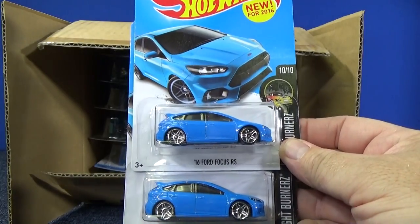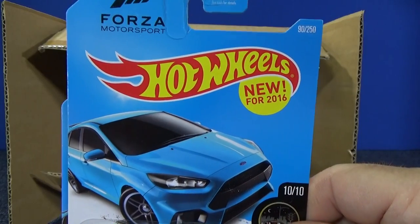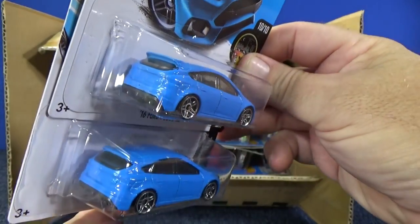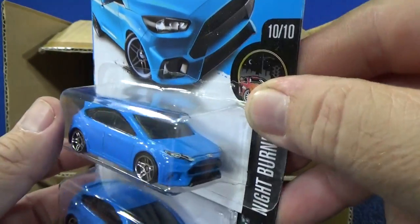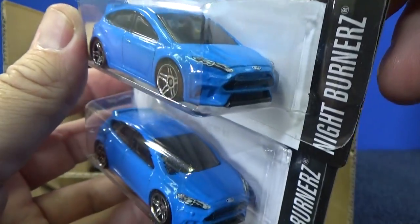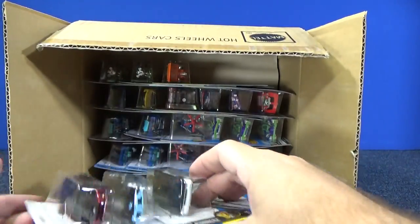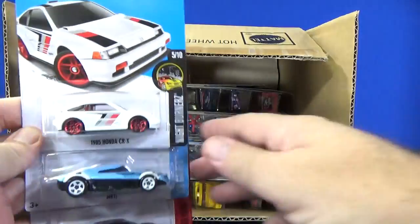Here we have the 16 Ford Focus RS. Because these are on USA cards, we get the new-for-2016 indications on the packages. No taillight tampos, no tampos on top, but the headlight tampos and this Ford tampo are probably considered a top imprint application. I'd like to get more basic Ford GTs too because I use them for track time.